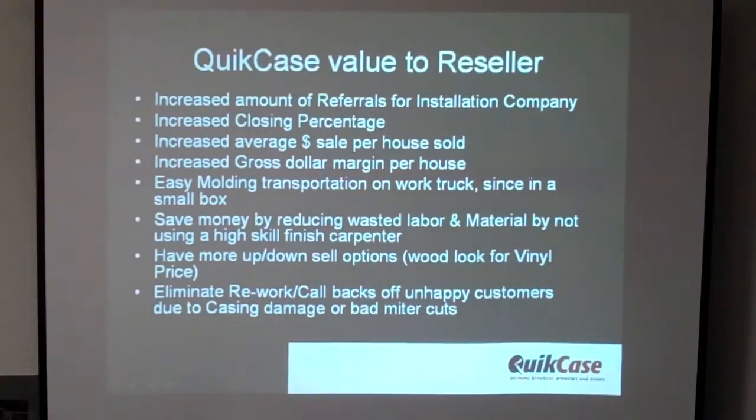Offer wood look for a vinyl price. And most importantly, eliminate the rework callbacks of unhappy customers due to casing damage from bad miters. And the biggest benefit of all is, of course, giving what the customer really wants — beautiful windows.